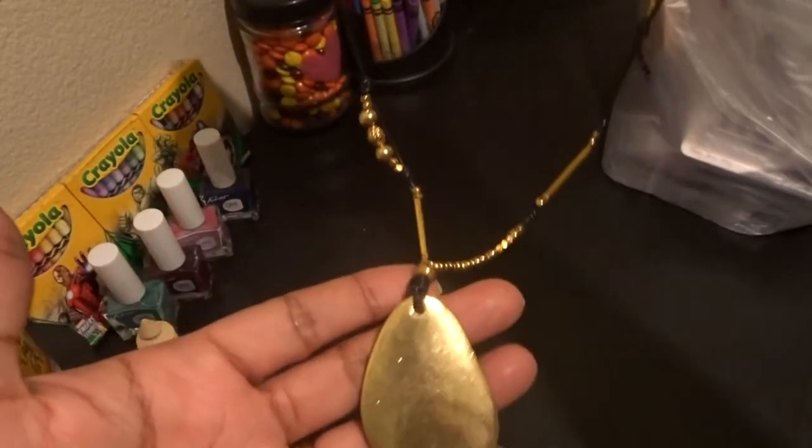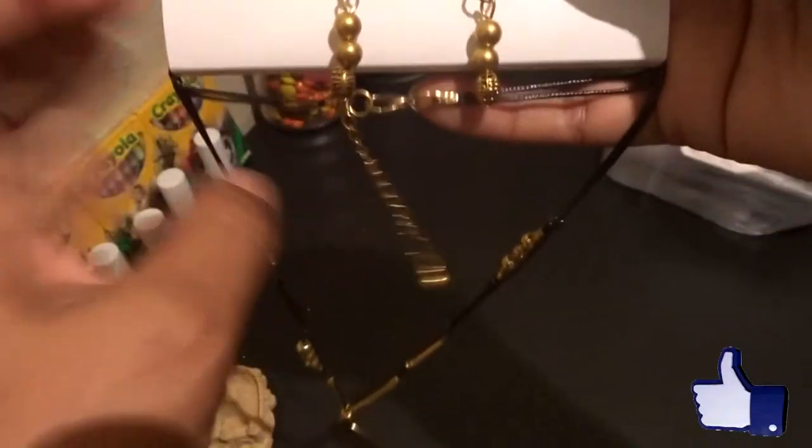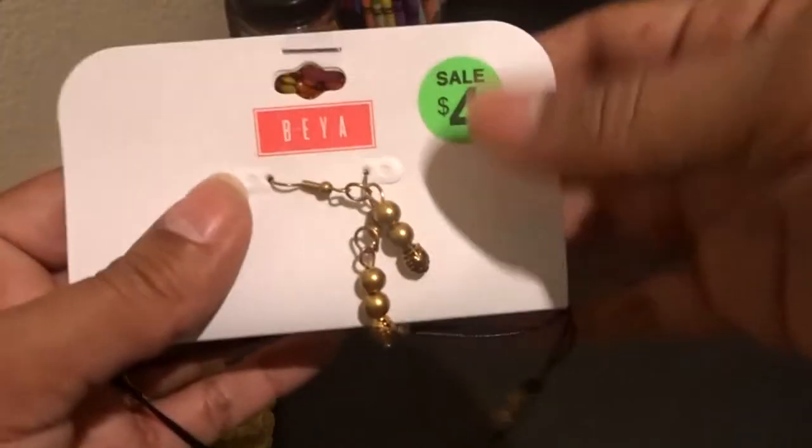Next I saw this and thought it was super cute — it's one of those long necklaces with some cute antique gold earrings. I probably won't wear the earrings but I do like the necklace. I thought it was super cute so I bought it — it's four dollars minus 60% off.